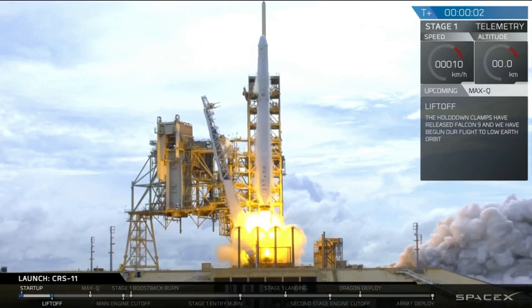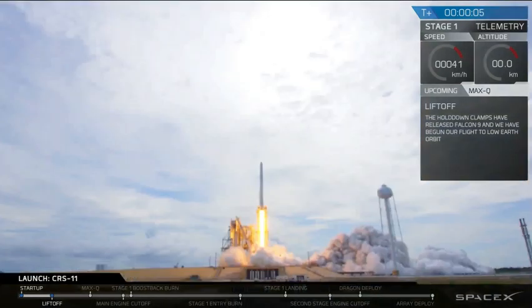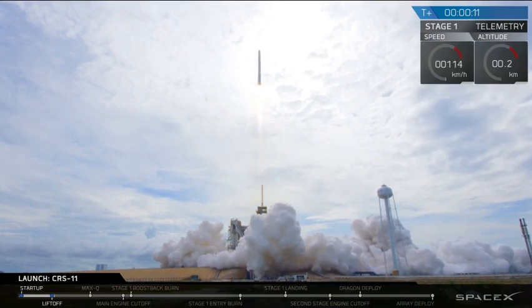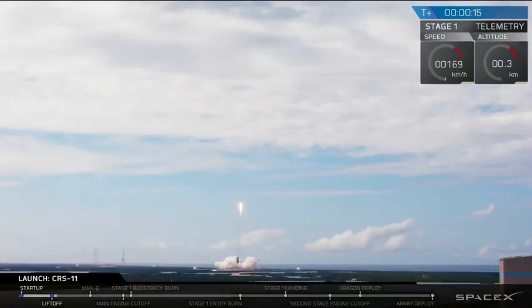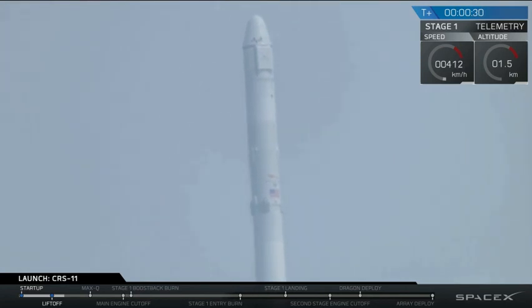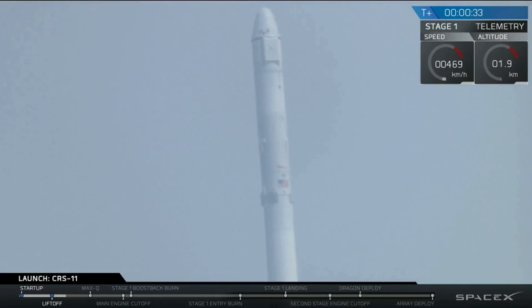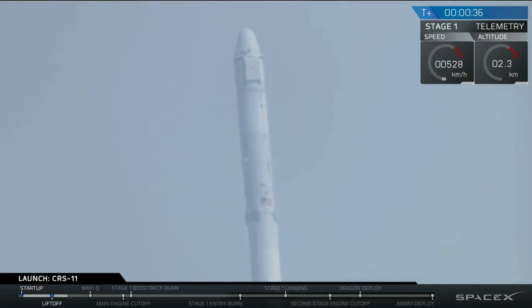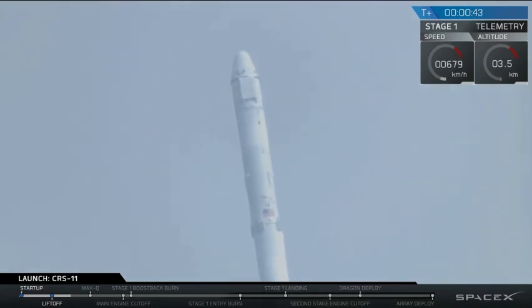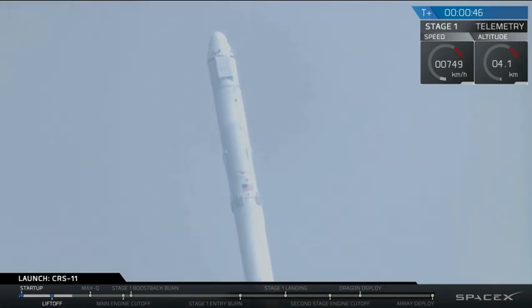And there's liftoff for Falcon 9. Falcon 9 is in balance. Pressurizing propulsion. Stage 1 propellant utilization active. Falcon power is 1, 8, 9.